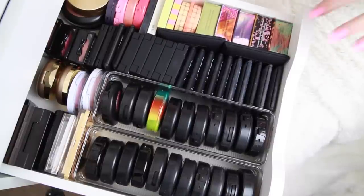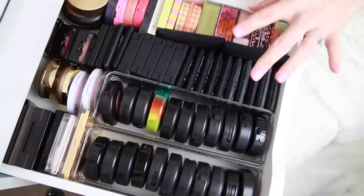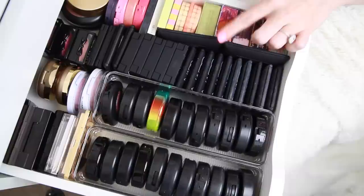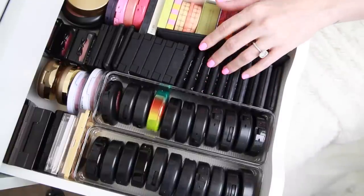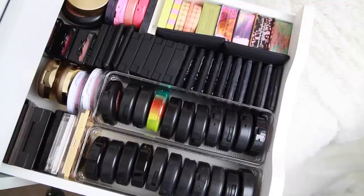I think the easiest way for this drawer is going to be for me to do it by brand, just because I really only know these colors within the brand. There might be a couple that I know are super similar that I can pair, but for the most part going by brand is the easiest. I'm actually going to empty out this drawer and put only one brand's blushes in at a time and work through it that way. If you haven't seen parts one, two, or three of this declutter series, I'm going to have my declutter playlist linked below.